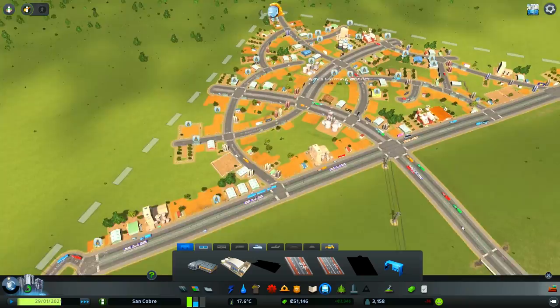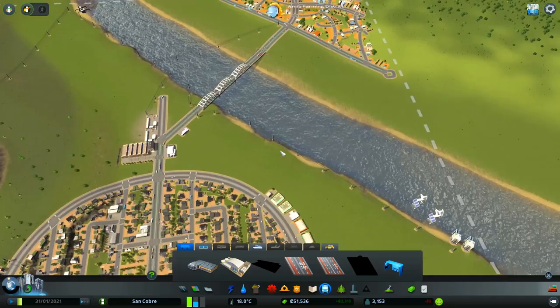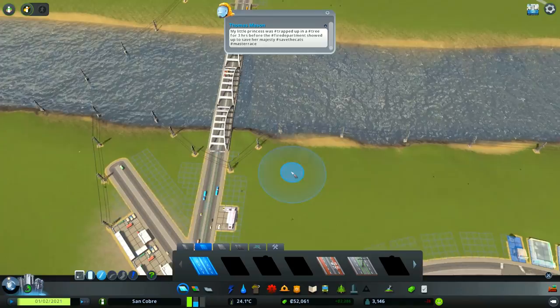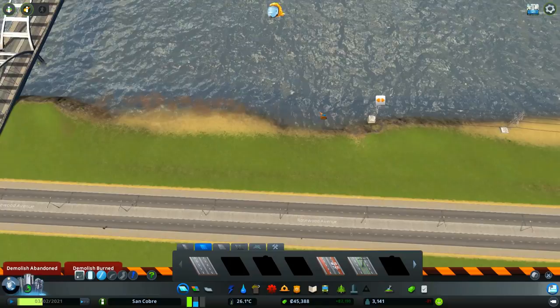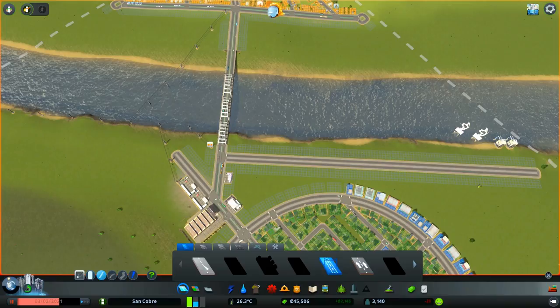Our public transport system now looks a lot healthier and it should be a lot easier for everybody to get around. But we are starting to run into a massive problem with the farming district not having enough workers. We need to slow down a little and work on getting some more residential zoning down. I'm thinking the next batch of houses will be riverfront houses going right over here by the river, with a main road coming straight off that four-lane road.